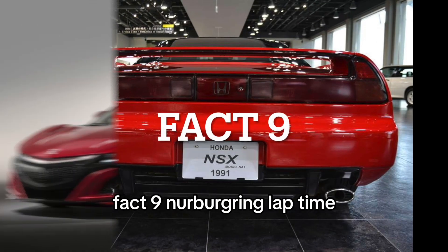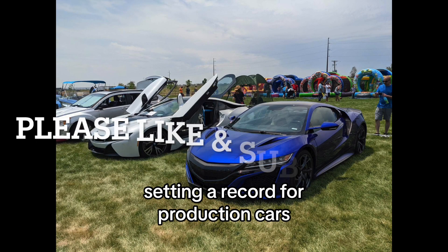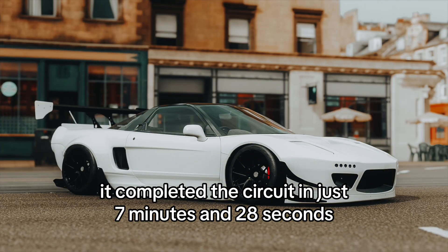Fact 9: Nürburgring lap time. The NSX conquered the Nürburgring Nordschleife, setting a record for production cars with a hybrid powertrain. It completed the circuit in just 7 minutes and 28 seconds.